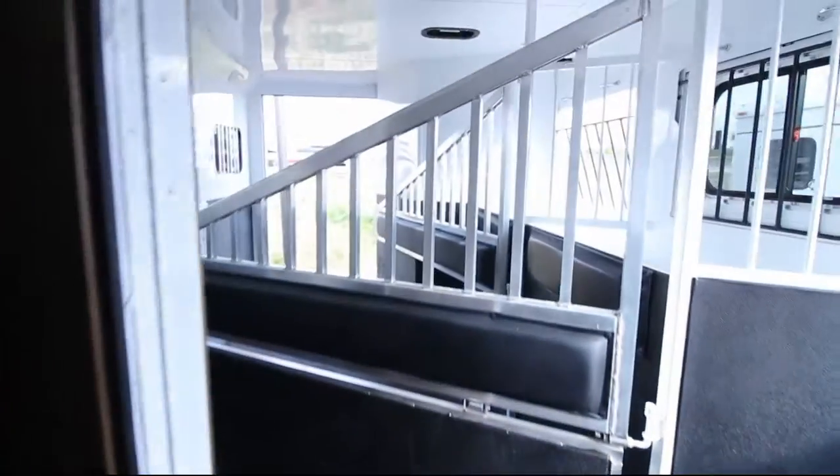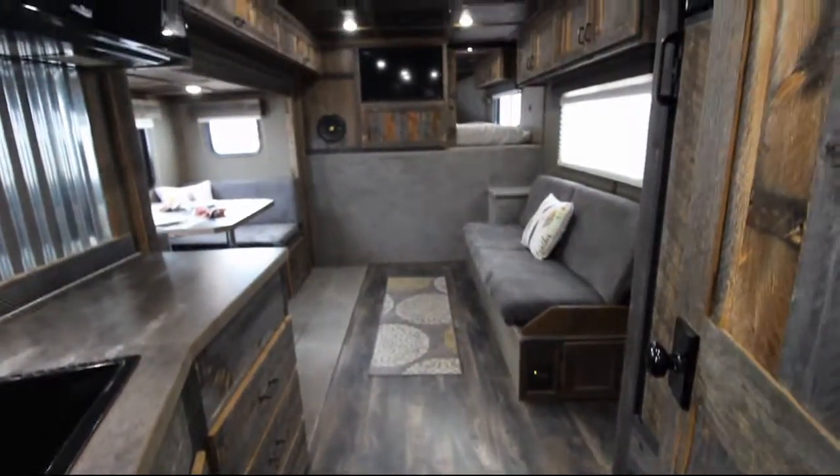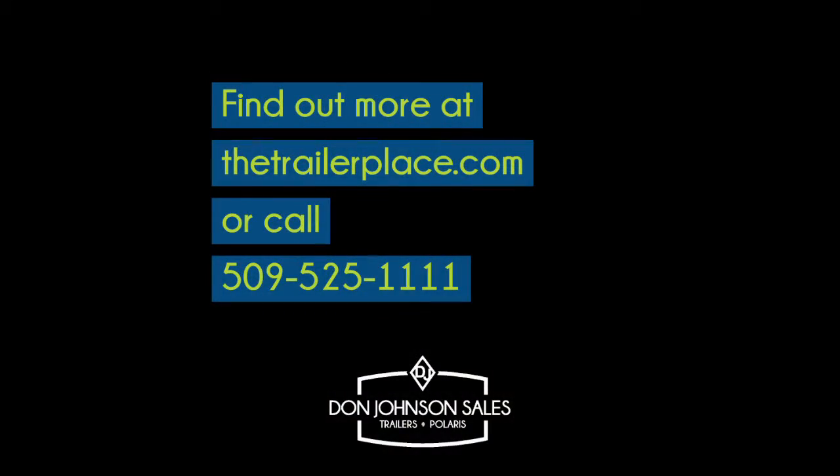This leads us to the pass-through door, and that completes our tour of the 2019 Sierra. Please give us a call if we can answer any questions.